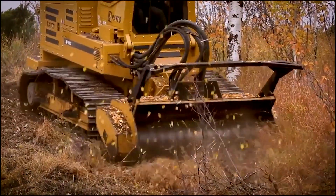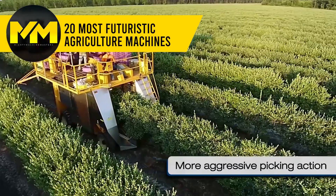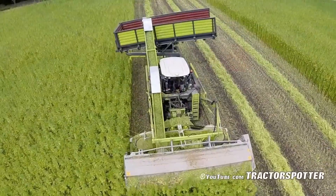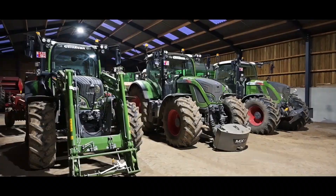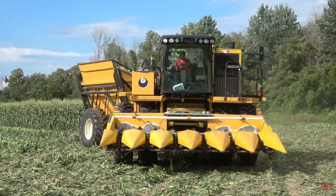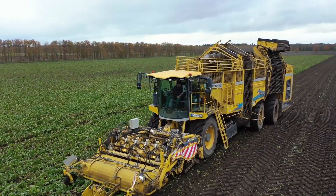Are you ready to witness the farming revolution of the future? In this video, we're discovering the 20 most groundbreaking and futuristic agriculture machines that are taking farming to the next level. From advanced automated harvesters to smart precision farming tools, we've got it all covered. These innovations are shaping the future of agriculture and the way we get food at our table. Stay tuned to discover how these cutting-edge technologies are not only increasing productivity, but also transforming the way we grow our food.